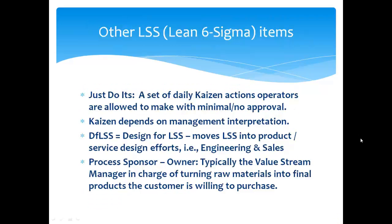There are some items here with different names that may accomplish similar tasks, but I've seen most of them before. 'Just Do It' is a set of daily Kaizen actions that operators are allowed to make with minimum to no approval needed — that depends on management's interpretation. DFLSS is Design for Lean Six Sigma — it helps move Lean Six Sigma into product and service design efforts in engineering and sales. The process sponsor or process owner is typically the Value Stream Manager in charge of turning raw materials into final products.